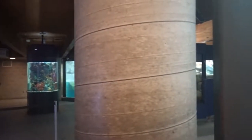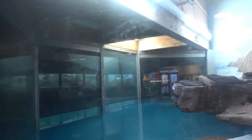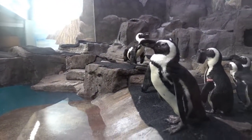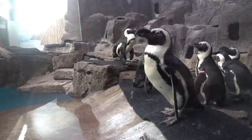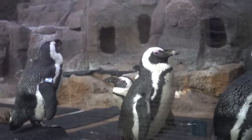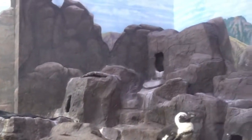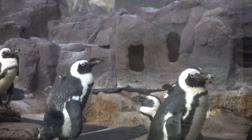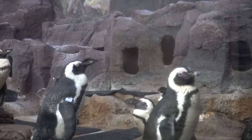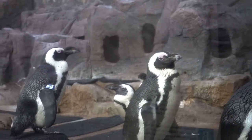Here we are at the Aquatic Center and look what I've come across — some penguins, right there just hanging out. Look at these guys, just kind of all lined up on the shoreline of the little pool that they have to swim in. Wow, you can just stand here for a surprisingly long time and just look at these little guys — so cute.